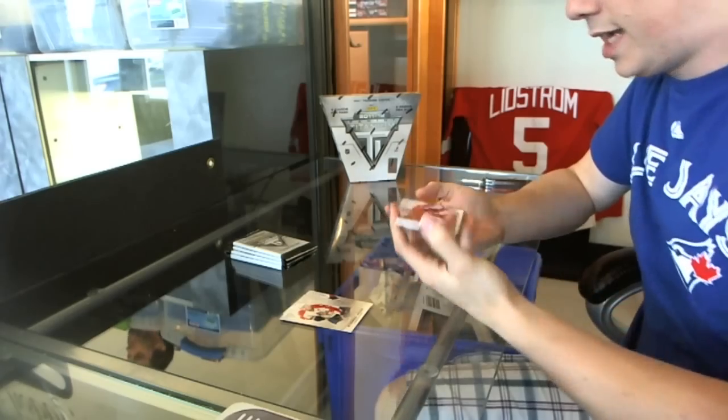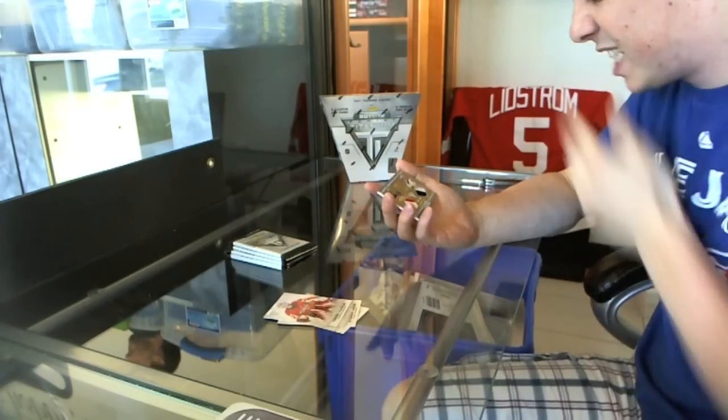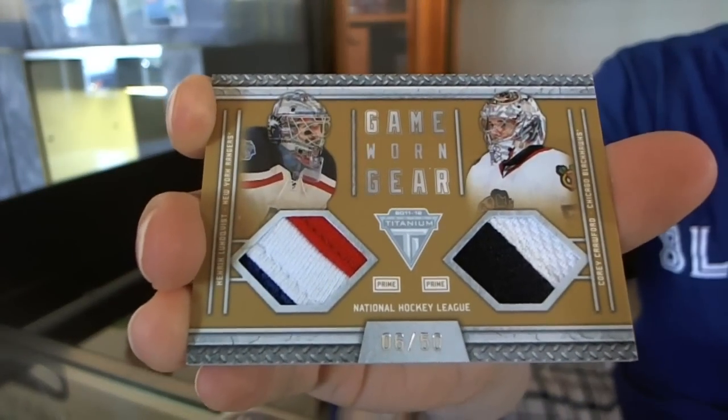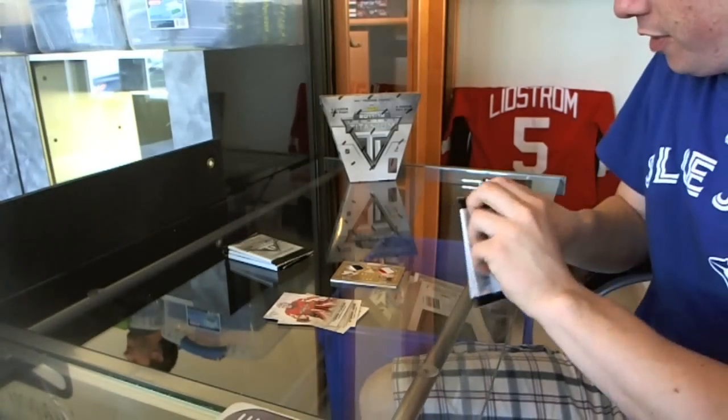We've got a Game Gear Dual Jersey Prime, number 6 of 50 — Henrik Lundqvist, Corey Crawford, 6 of 50. That is nice. That is very nice.